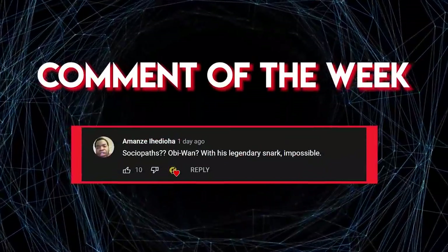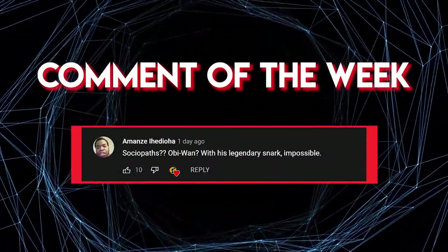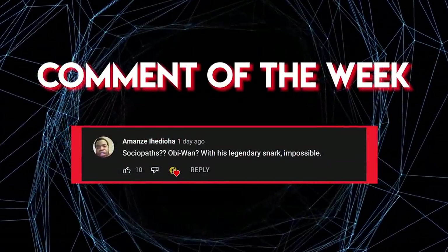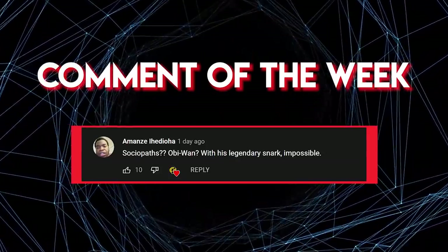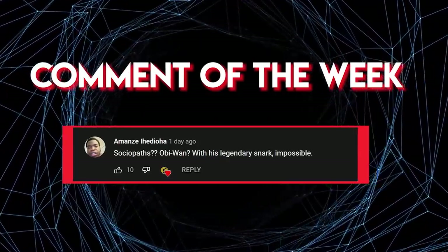So that's our review of some of the weirdest droid models from the Book of Boba Fett. What droid model is your favorite? As always, feel free to post your thoughts in the comment section below, and thank you so much for watching. I hope to see you in the next video.